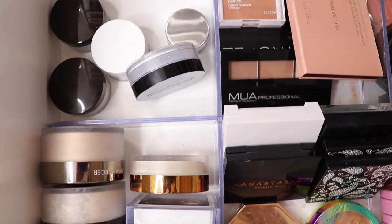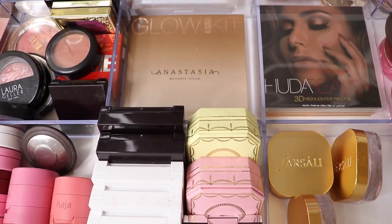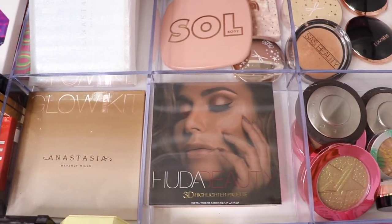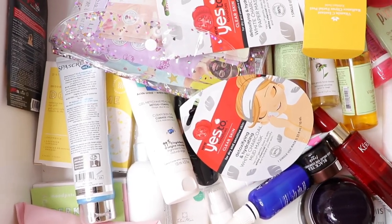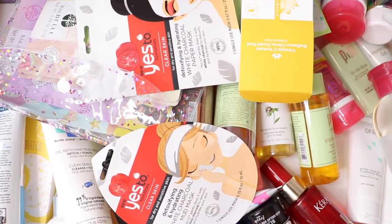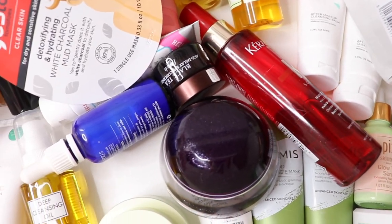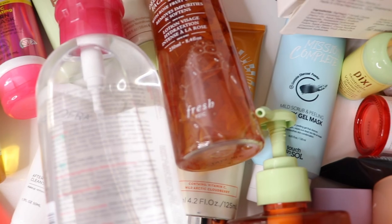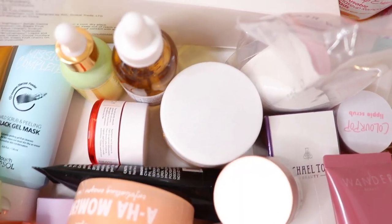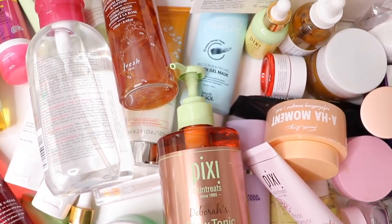In this drawer I keep all my powders, bronzers, blushes, and highlighters. My highlighters are going to outgrow this drawer soon because I already have three full sections of just highlighters — I'm just so obsessed with them. In this drawer I keep all my skincare products. I'm a huge skincare junkie and I love trying out new products. I try them for about a month before giving my honest review. I also reach for a lot of these products when filming my regular skincare tutorials on Instagram.